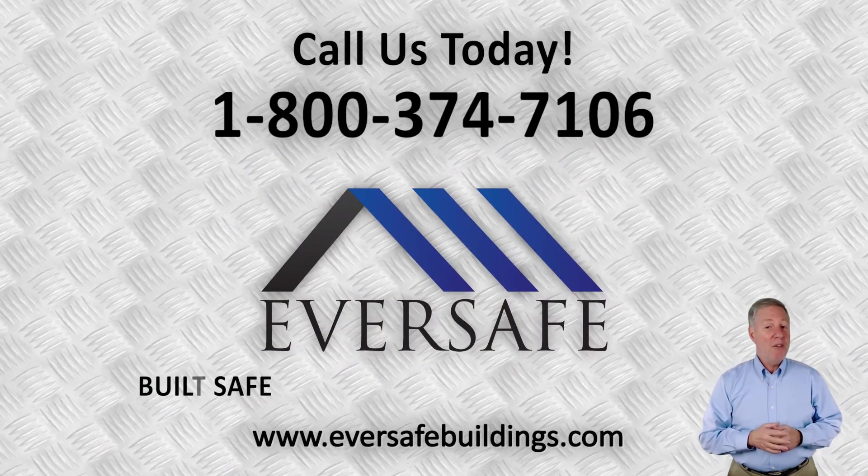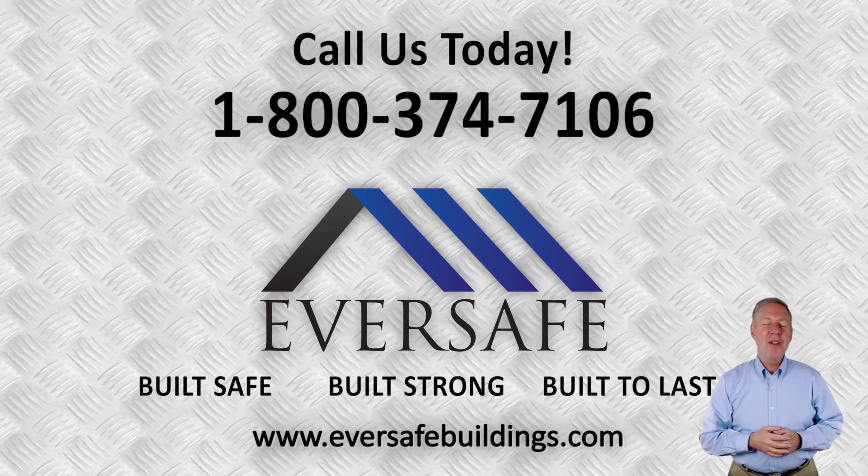Eversafe Buildings. Built safe, built strong, built to last. Call us today.